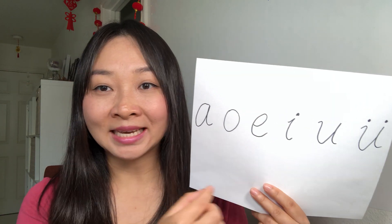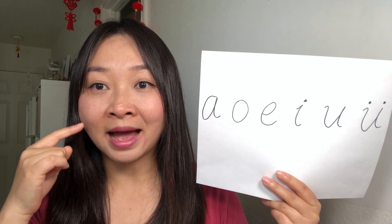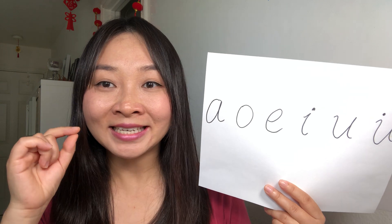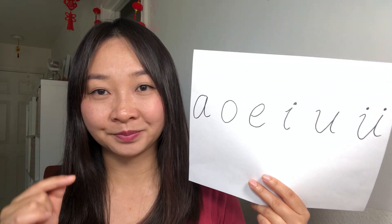The next one we say 'ee.' Also you smile, and then you mostly close your teeth. So 'ee' — smile face and close teeth. Ee!